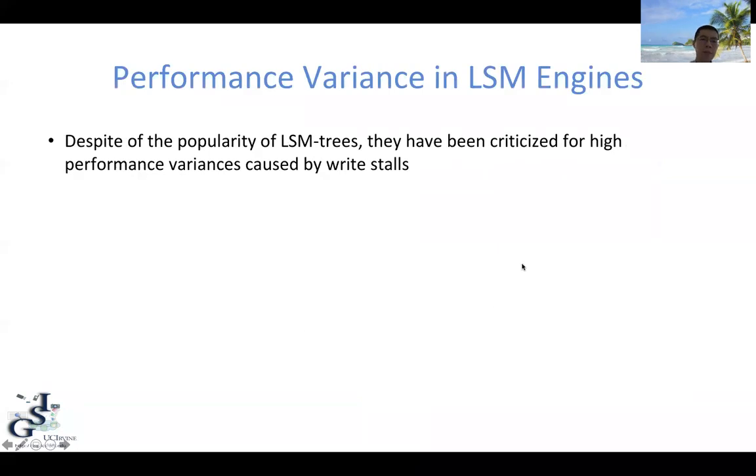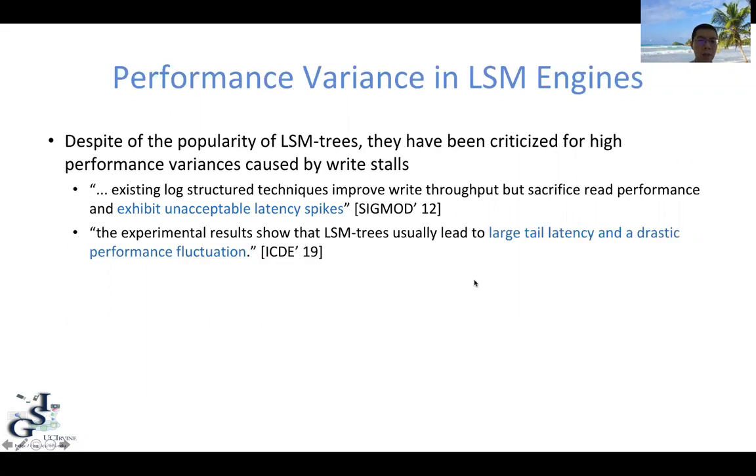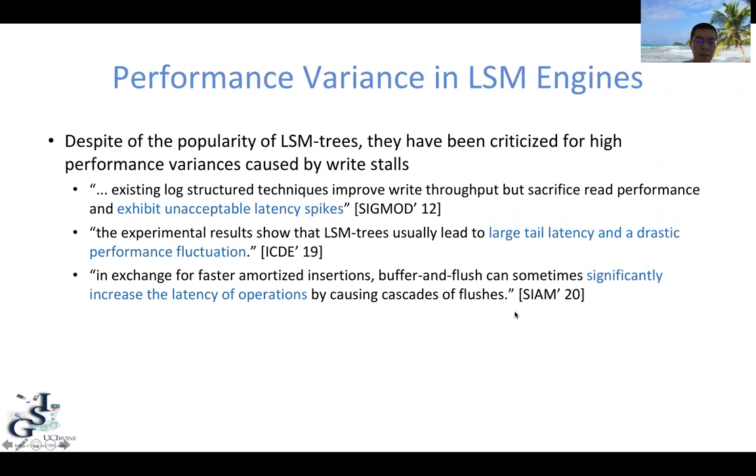Even though LSM trees are very popular these days, they have been routinely criticized for their high performance variance caused by write stalls. Furthermore, we have seen that log-structured techniques can cause unacceptable latency spikes. A recent experiment also showed that LSM trees can lead to large tail latency and drastic performance fluctuation. The same claim was also made from the theory community, where it was claimed that the buffer-and-flush technique can sometimes significantly increase the latency of operations.